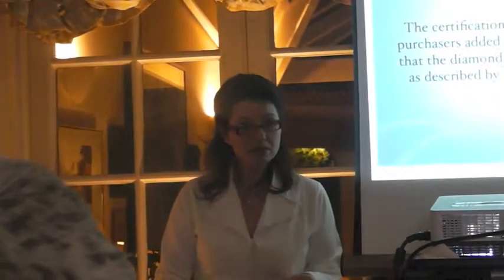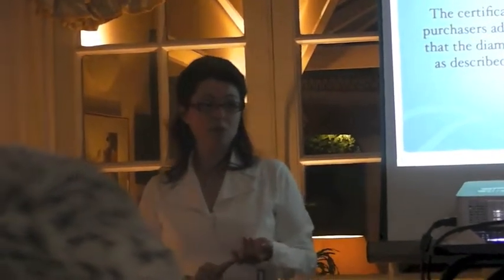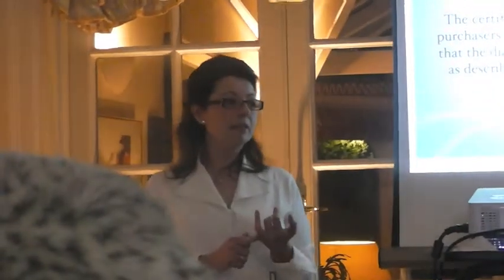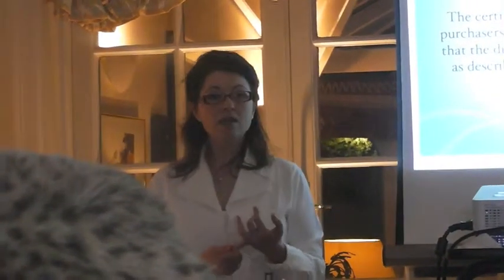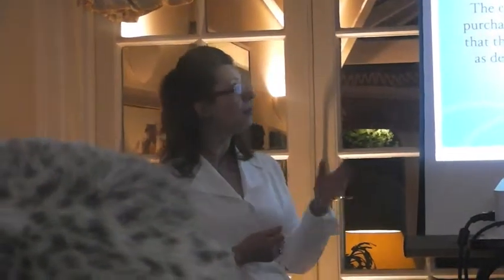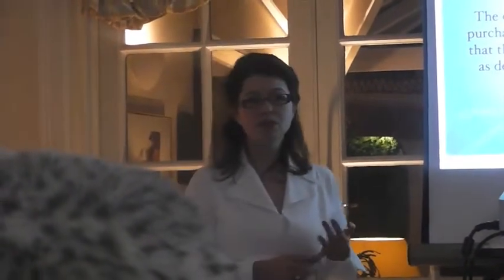When you buy a stone, make sure that it comes with a certificate. A certificate is issued by an independent lab — there are a few around the world. The most reputable is GIA, the Gemological Institute of America.